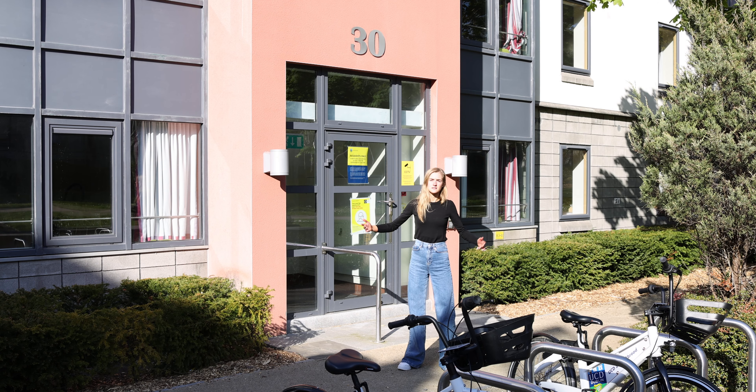Welcome to UCD Student Residences. This is where I lived in first year. It's super handy because my lectures are just around the corner.